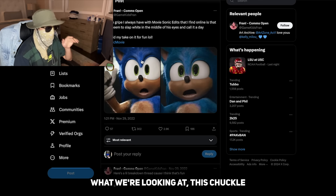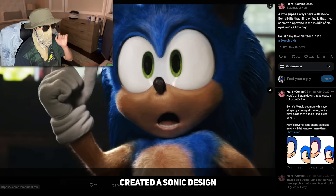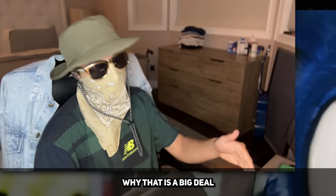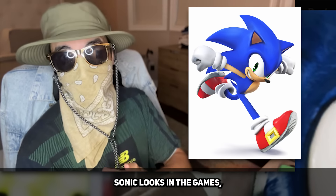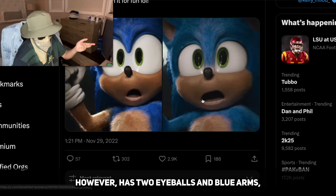Okay so if you don't know what we're looking at, this chuckle nut over here created a Sonic design that has tan arms and a connected eyeball. And the reason why that is a big deal is because that is exactly how Sonic looks in the games. But the movie version has two eyeballs and blue arms.